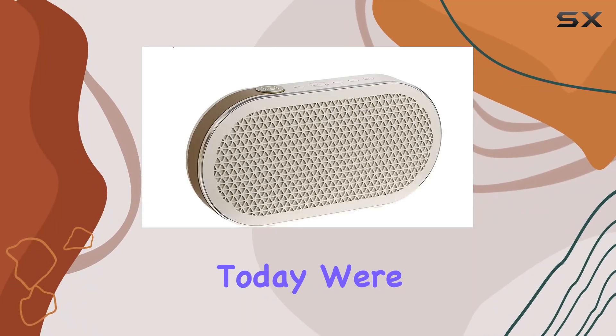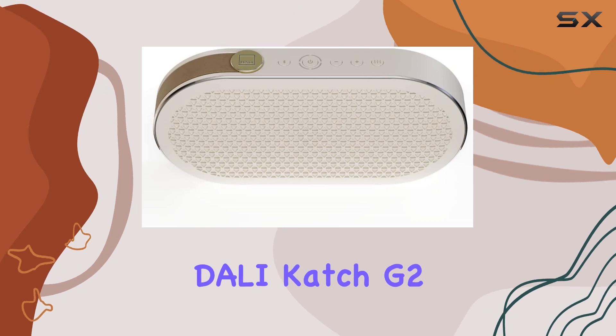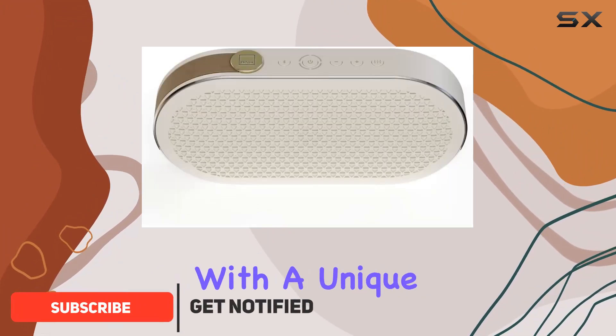Hey everyone, today we're diving into the world of premium portable audio with the Dolby Catch G2 and the stunning caramel white variant. This speaker is a true marvel, seamlessly blending Dolby's advanced digital technology with a unique design.